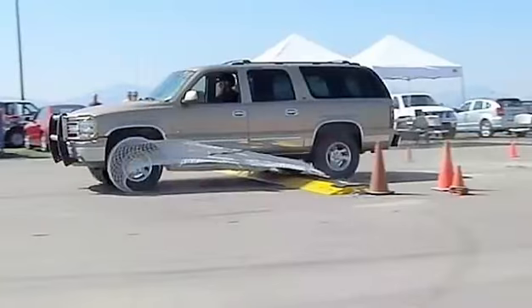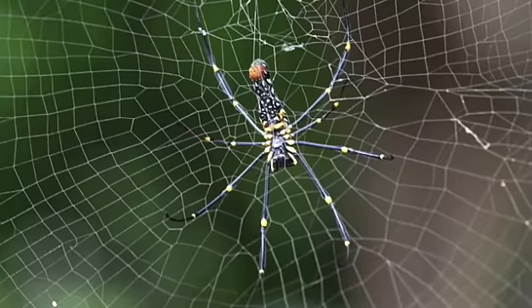This mind-blowing invention is something a real spider — or Spider-Man — would definitely be proud of. As for the bad guys, we'd imagine they're not too fond of it.